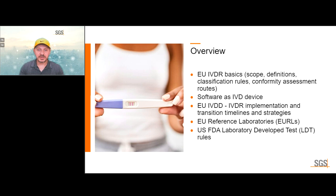We are going to talk a little bit about the IVD directive to IVD regulation transition, and mention some smaller topics at the end: EU reference laboratories, and the US FDA's developments on laboratory developed tests, as some of these rules have changed this year.